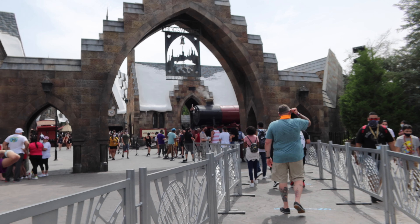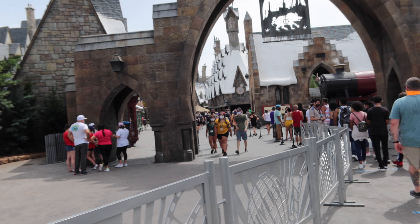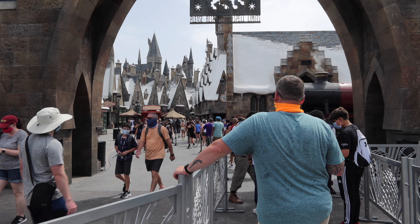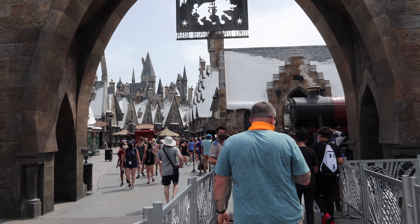Fun fact guys — we are using a new setup. We got a new camera and an external mic, so it's kind of exciting. We're able to shoot in 4K now. But this is where they scan you and then we go all the way in.